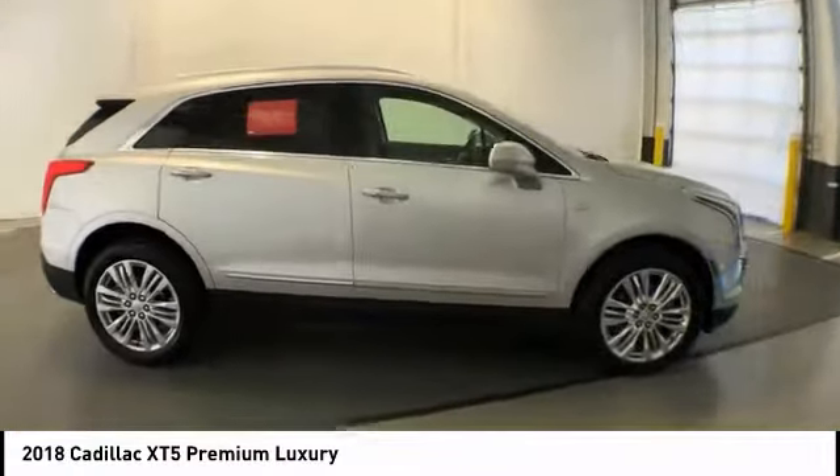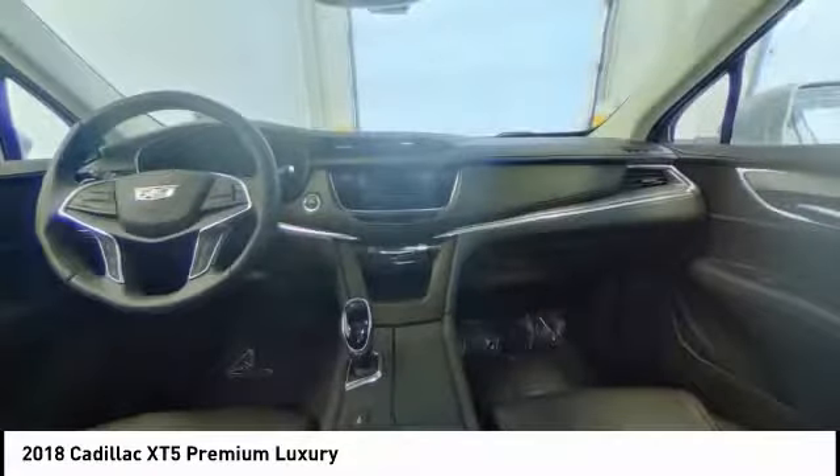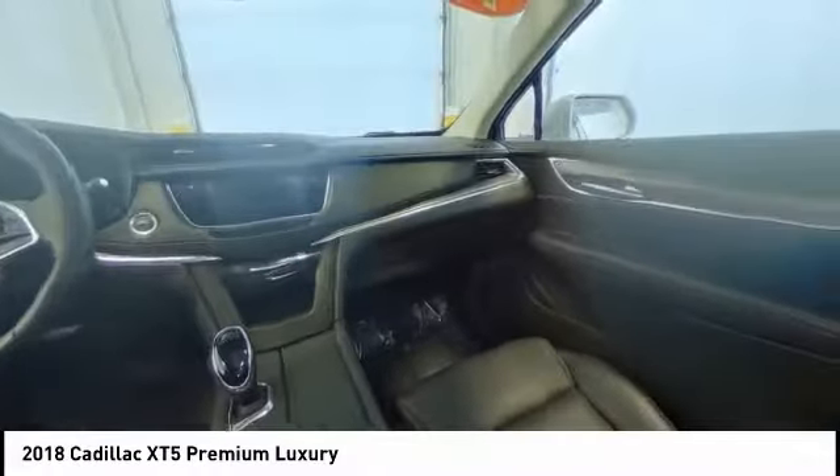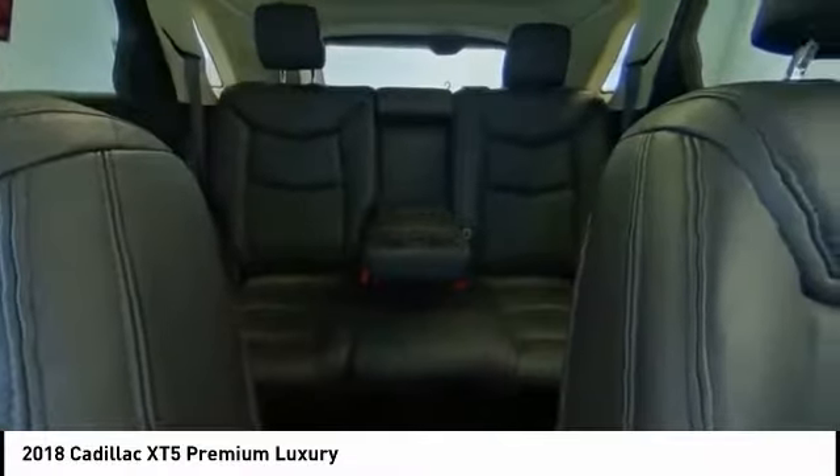This vehicle has less than 25,000 miles. Here are some of this vehicle's great options: navigation system, power passenger seat, traction control, power liftgate, dual airbags.